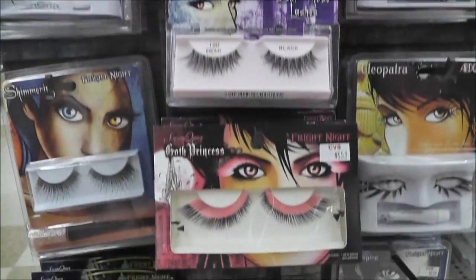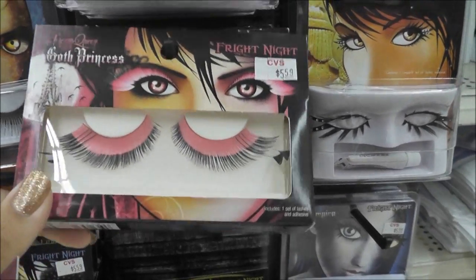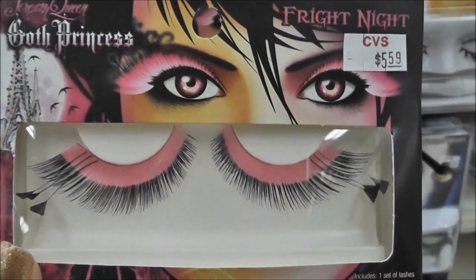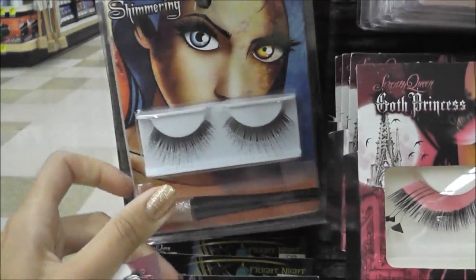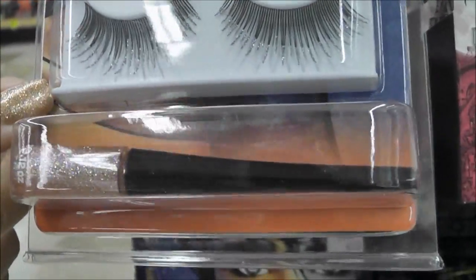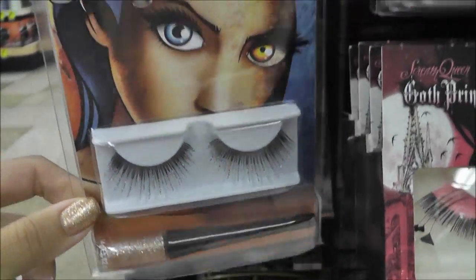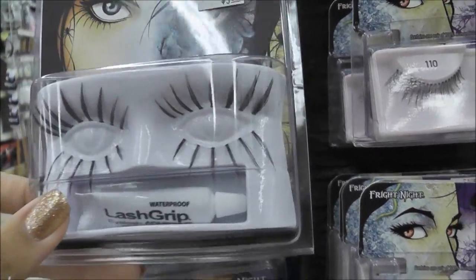I'm at the dramatic Halloween lash section here and I'm really liking these — with the hot pink and the black tips, I wonder what those would look like. And then there's these with glitter tips — oh, it comes with a glitter liner. And then there are top and bottom lash sets.